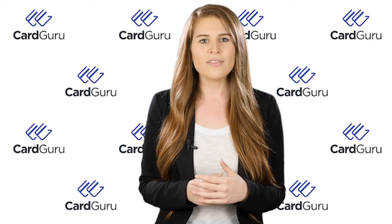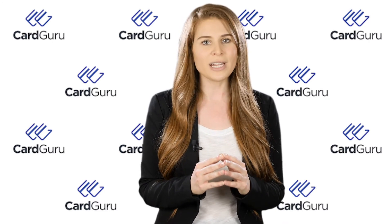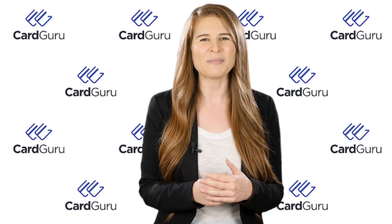With plenty of options for you to consider, we're confident you'll find the right balance transfer credit card to help improve your situation right here at cardguru.com. Best of luck.